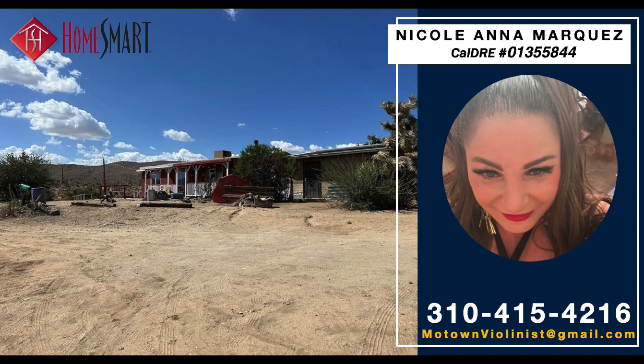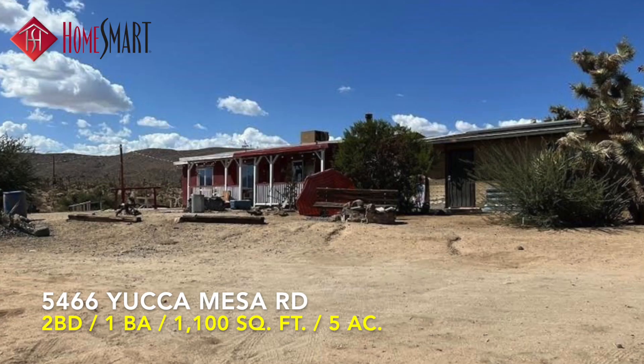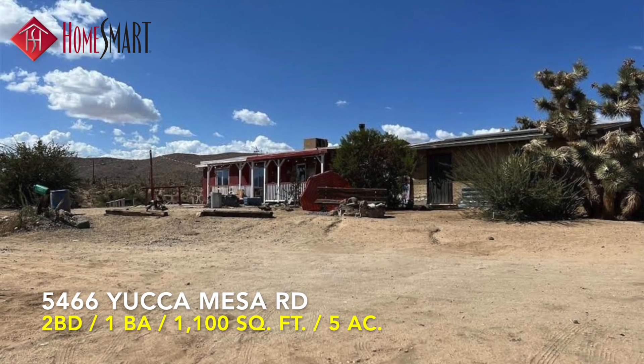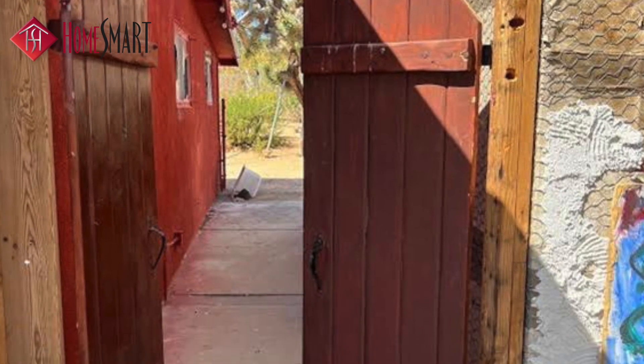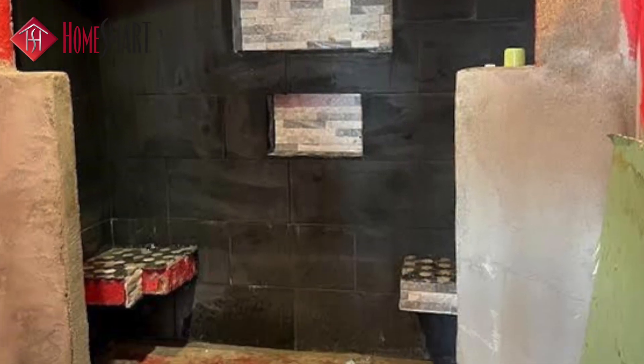HomeSmart is proud to showcase this charming home located at 5466 Yucca Mesa Road in serene Yucca Valley, California. This eclectic two-bedroom, one-bath, 1,100 square foot country home is a perfect vacation getaway or a full-time home on the range.